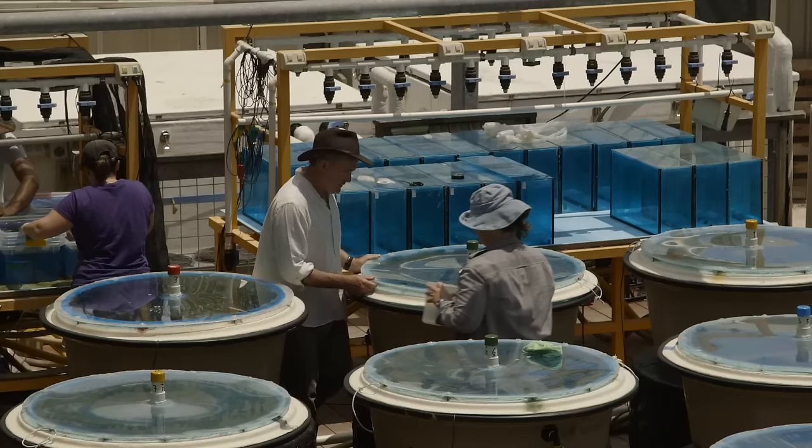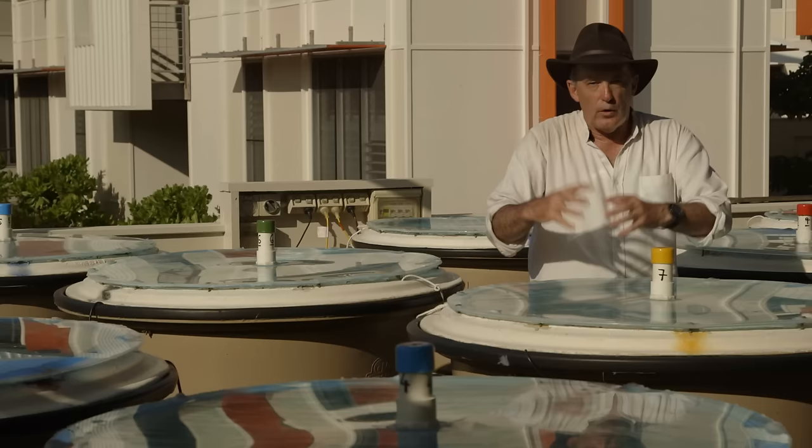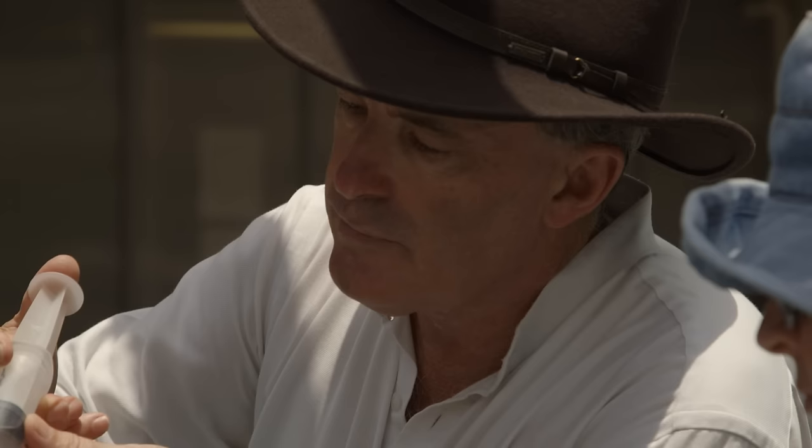In each of these tubs we've essentially created a little part of the Great Barrier Reef with corals, fish, algae, all of the normal components of a healthy coral reef, and then we've subjected them to different conditions consistent with the future of the Great Barrier Reef.